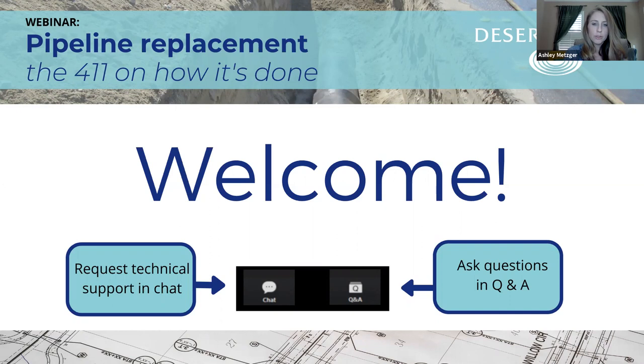Those of you on Zoom will see these poll questions. For those of you watching later on Facebook or YouTube, the questions are: Have you attended a DWA workshop in the past? What best describes you? Have you ever witnessed a water leak? And have you ever seen DWA personnel making repairs? Go ahead and take a couple minutes to answer those questions and we will share everybody's responses. The results are in.